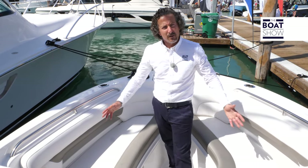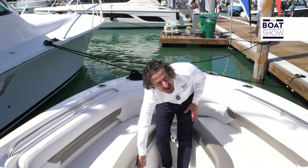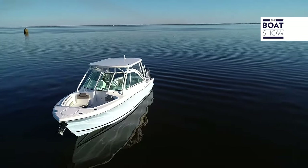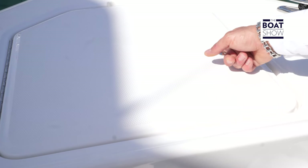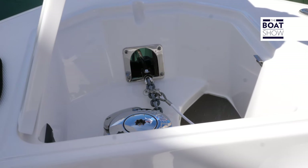On the bow we have a good-sized social area with bench-style seating and storage underneath. The 27 is also equipped with pull-up cleats and an anchor storage locker.